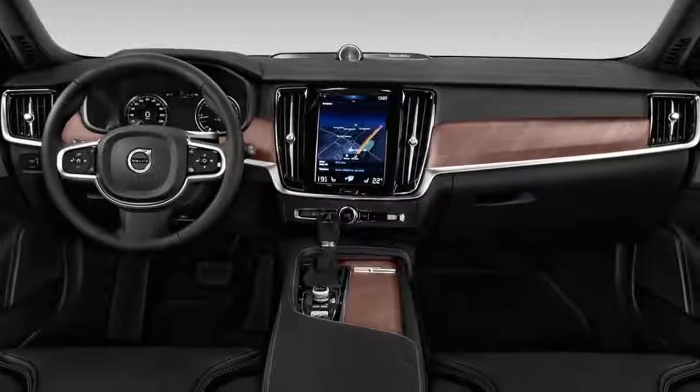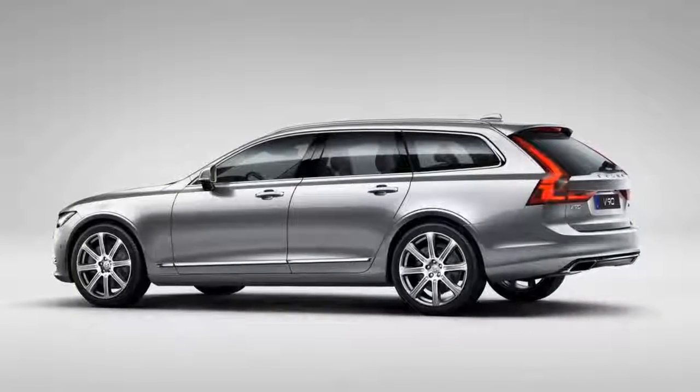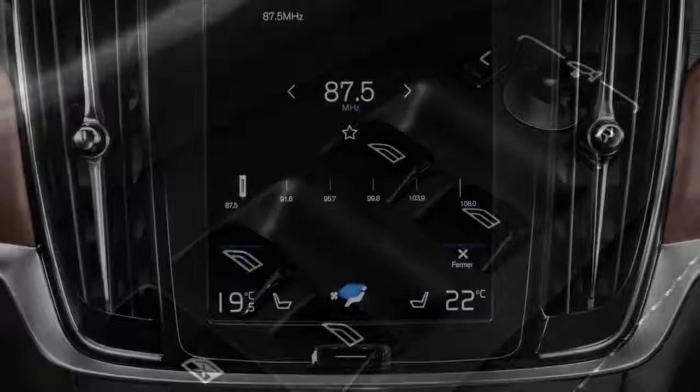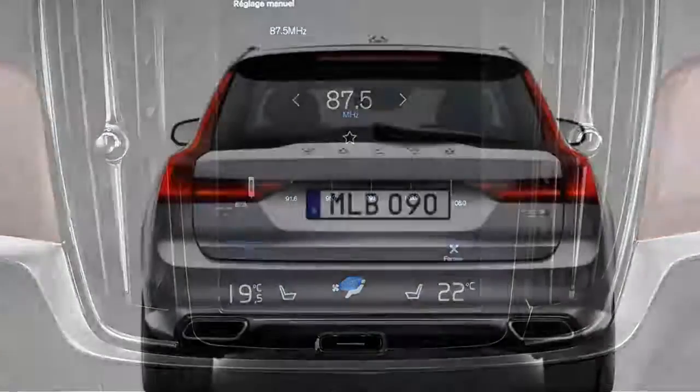It's not just that the V90 Cross Country combines various elements of the V90 and XC90 — it combines them in such an appealing way, creating a great all-rounder. You get the practicality of the V90, with even more off-road capability than the XC90, and the same fantastic interior found in both.